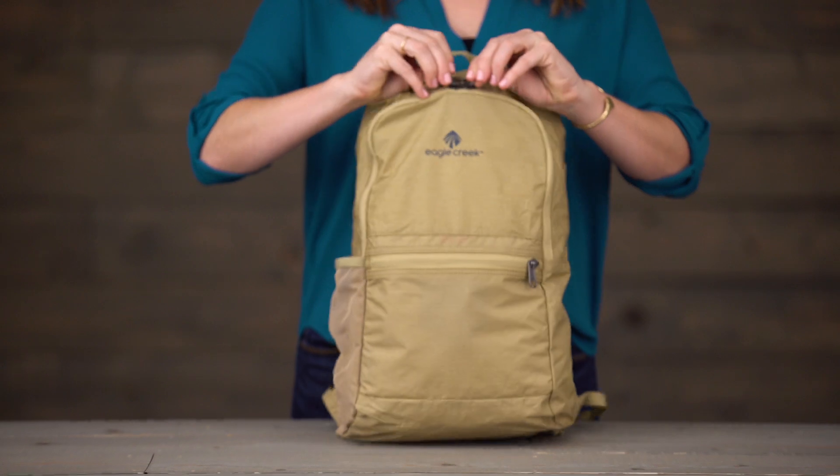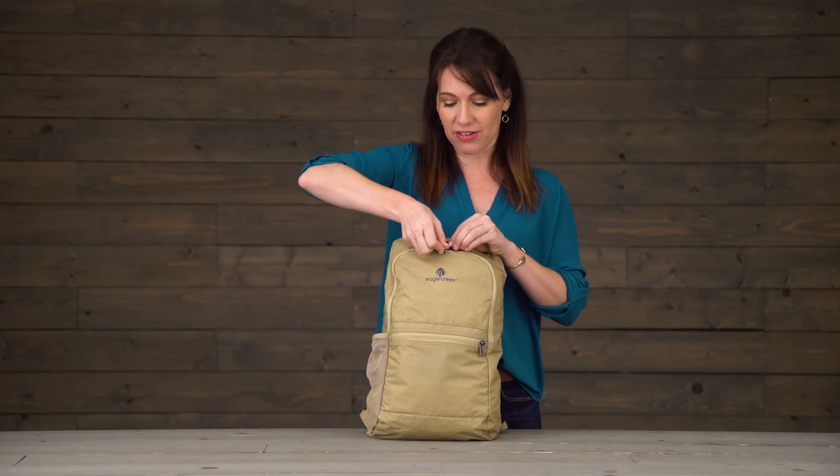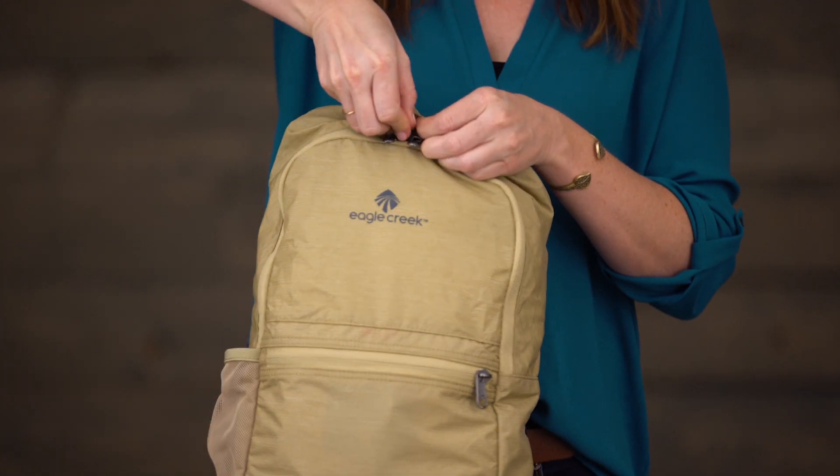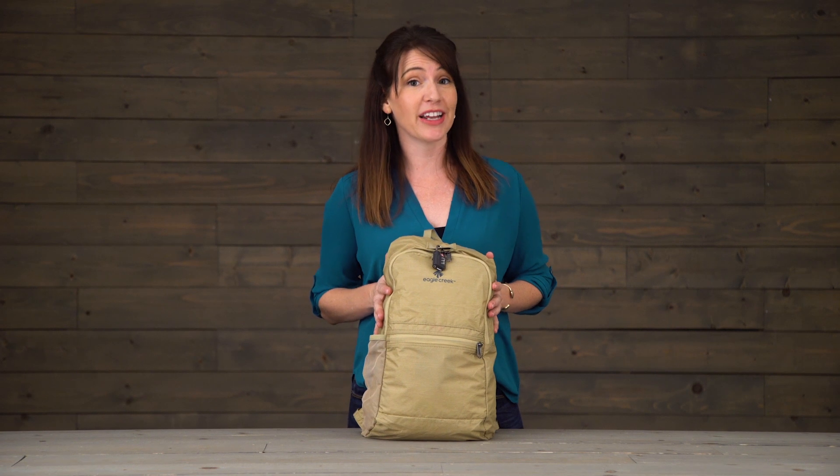Plus the zippers are lockable. To lock your bag, grab yourself a travel lock and then simply thread it through in order to provide yourself with a little bit more security if you find yourself in a place that you don't know much about.